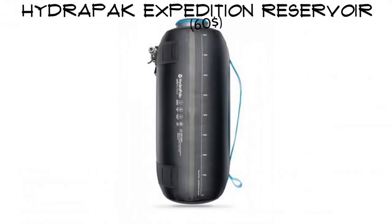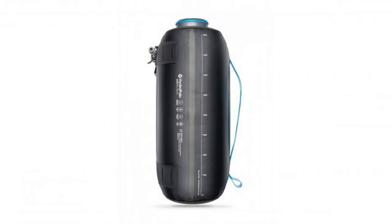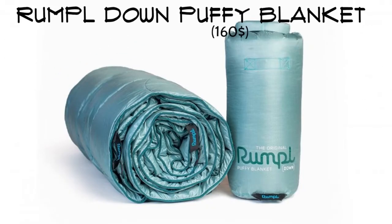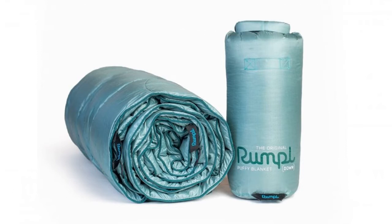Hydra Pack Expedition Reservoir. Collect your water only once with the Hydra Pack Expedition Reservoir. This thing is a tank, holding 2 gallons of water at once. Great for a large family or a festival like Burning Man.